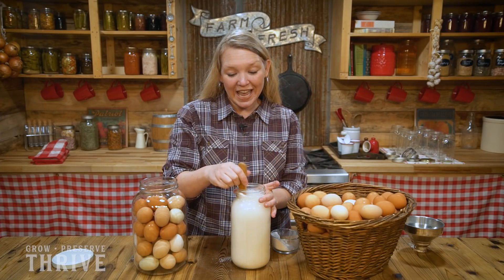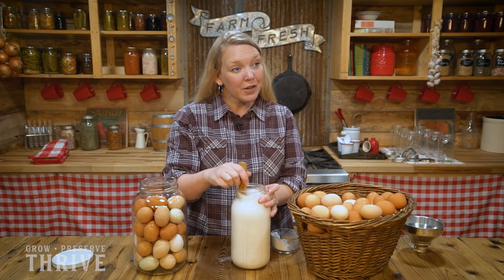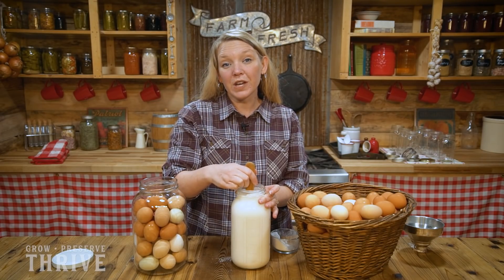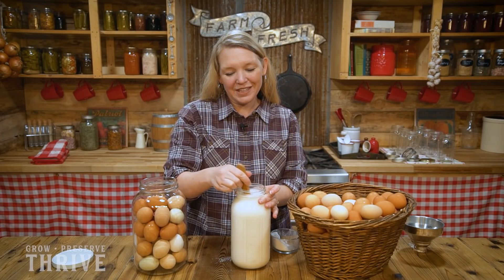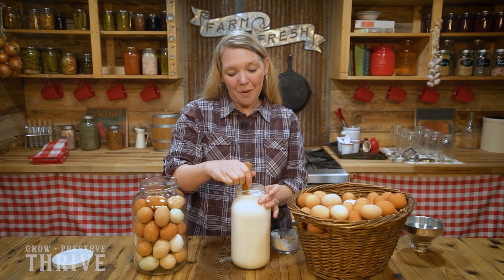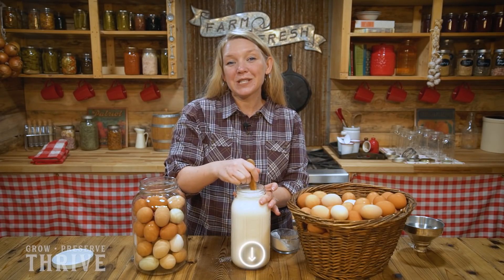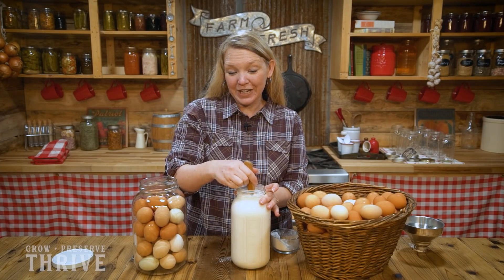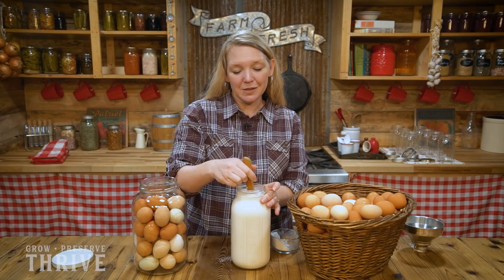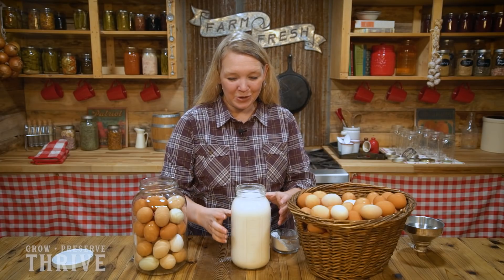In this class I'm going to teach you 10 different ways to preserve eggs, including modern ways like freeze drying and freezing your eggs, and old-fashioned off-grid methods like liming your eggs, salt curing eggs, and a lot more. There's also an ebook on Homesteading Family's favorite egg recipes so you can use up all of those eggs in some great recipes, and of course the class has a complete guide and workbook.